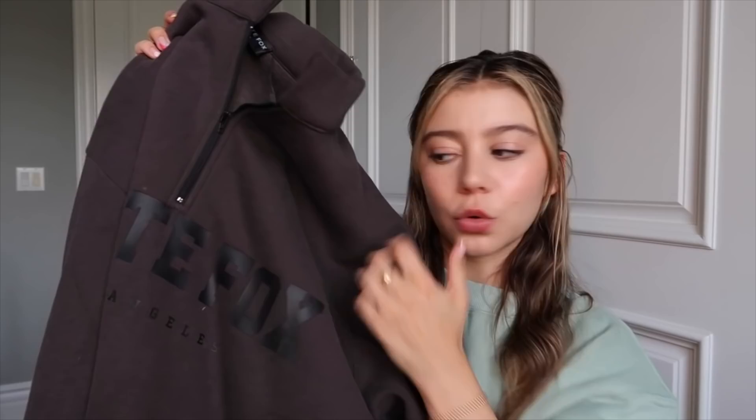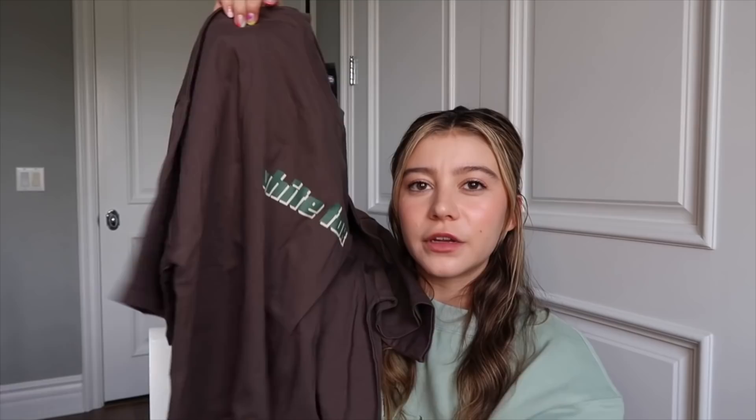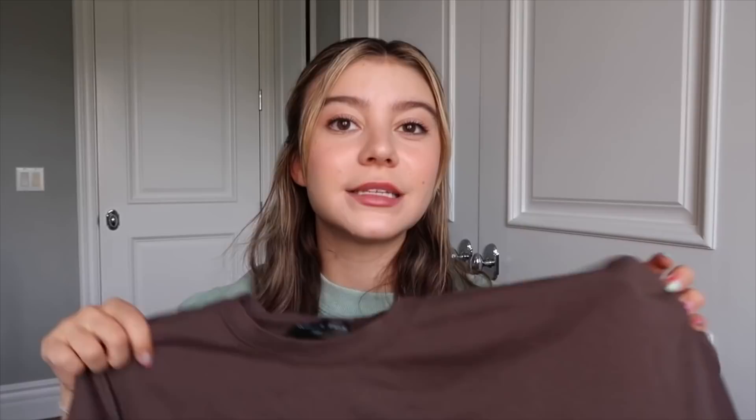Next in the cozy sweater category is the High Standard zip-front sweater in shadow — I love this with one of the bike shorts because I just love that oversized look with little bike shorts and a cute quarter zip. Also keeping in the oversized category, I have the Don't Think Twice tee in chocolate, with White Fox in a cool font in forest green. It's great paired over bike shorts since it's oversized and long — if it's too hot for the zip-up or crew neck, throw this on with bike shorts for a cute cozy outfit.